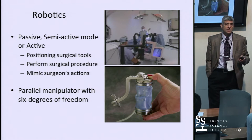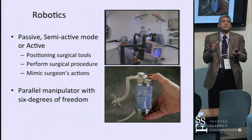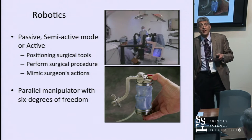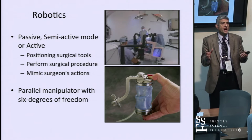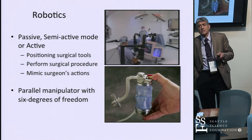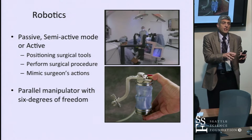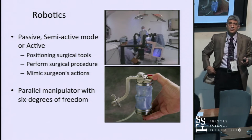There are different types of robots. Passive robots, which I'll mainly discuss today, position us in three-dimensional space — they tell you where to start your screw and the trajectory. There are also semi-active robots and soon active robots that will actually place screws or perform decompressions based on preoperative CT or MRI planning. And there are robots that mimic the surgeon remotely: the surgeon operates on a console while the robot performs the procedure at the bedside.